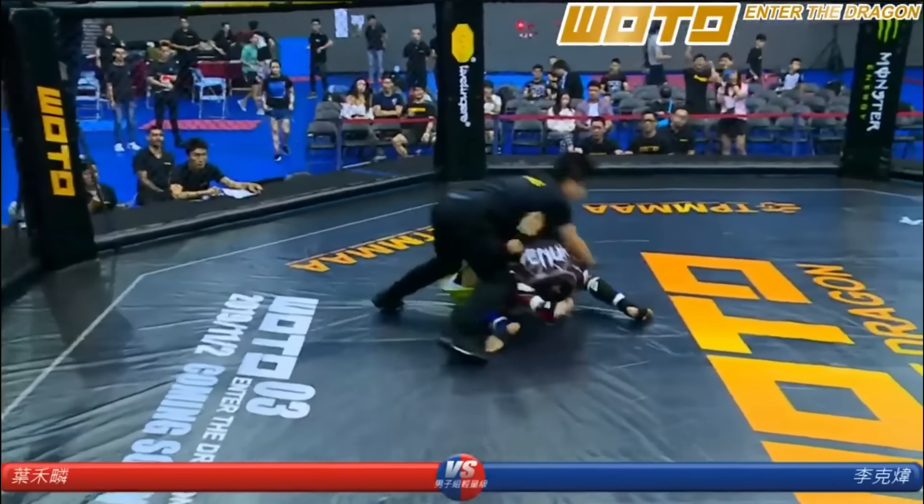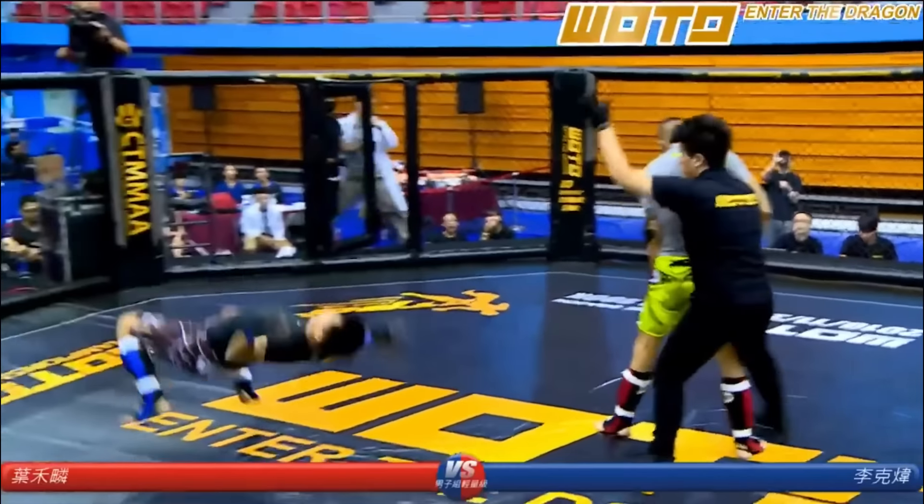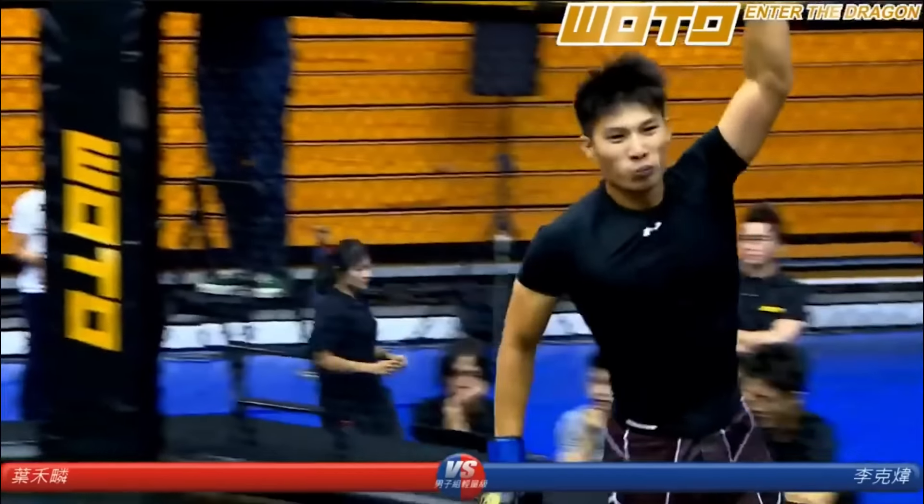Yep, there it is. That's good — good rough stoppage. Look at him, little Shaolin kung-fu move right there. Doctor going in to check.